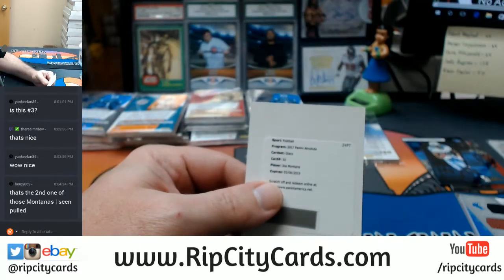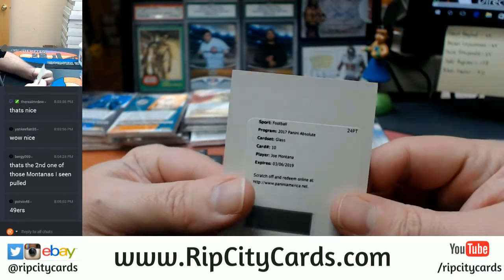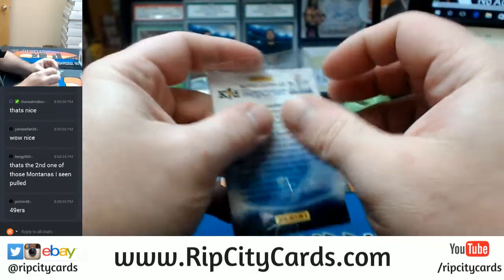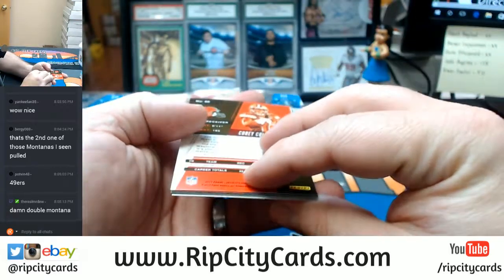That would definitely be a box for the Niners then. Montana to five, and a glass one. Double Montana.